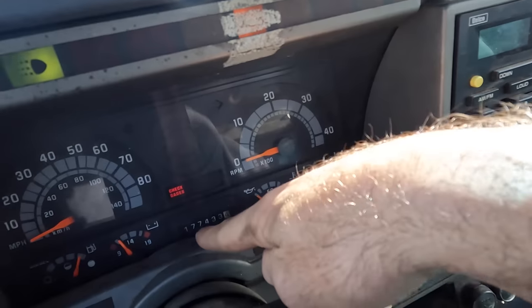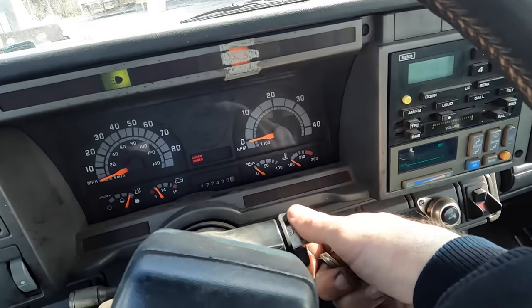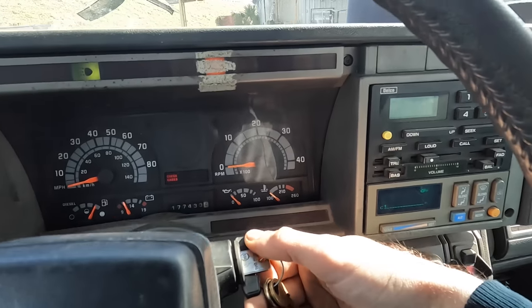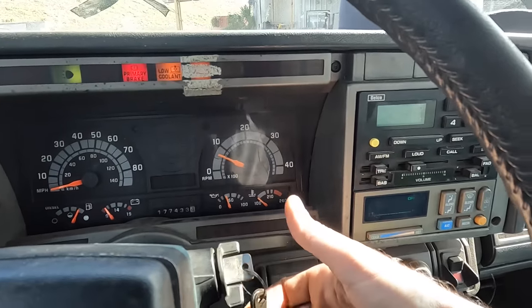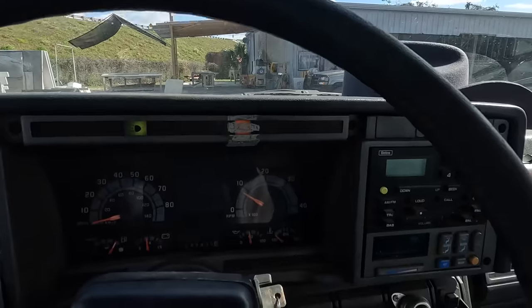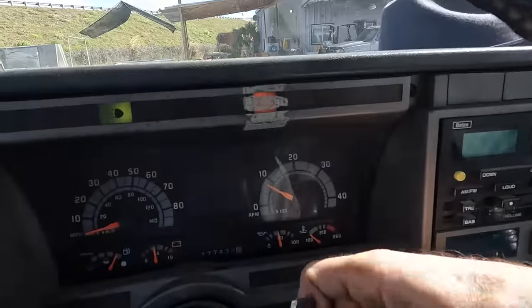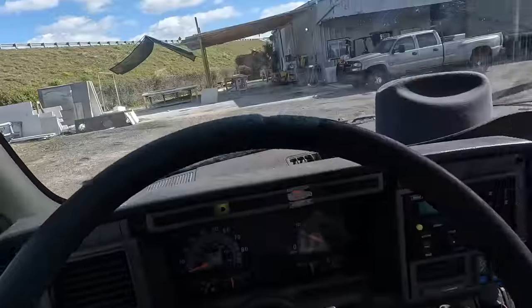This is the engine with 177,433 miles on the Caterpillar 3126 diesel. She lives! There's that alarm thing again.